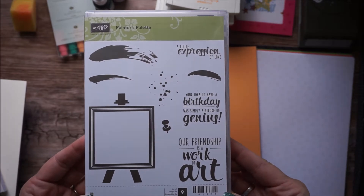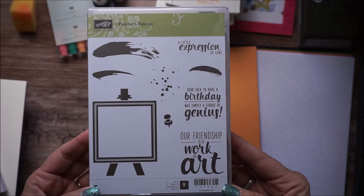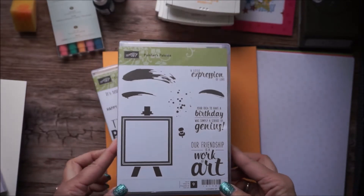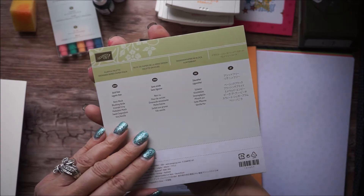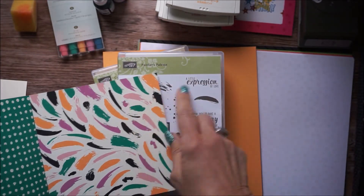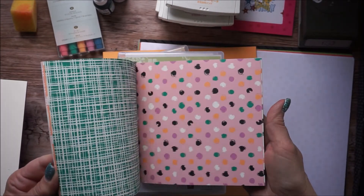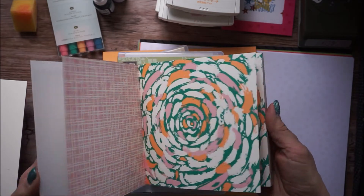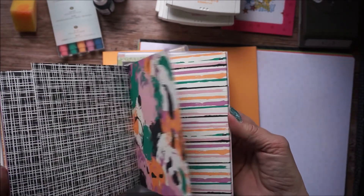The Painter's Palette — this is going to be huge, people. Look at the fun playful palette paper. Do you see that? The matchy-matchy — Stampin' Up just does an amazing job, don't they? And did you notice these are new colors?